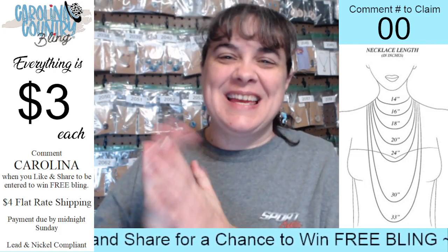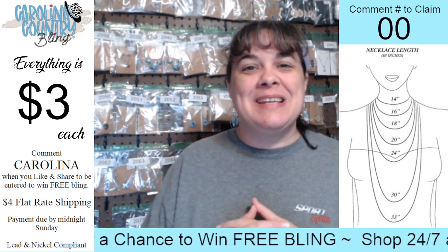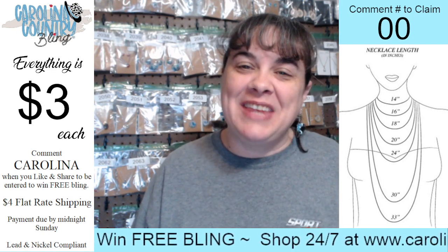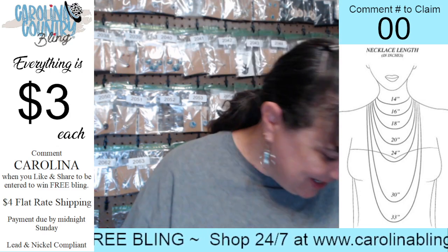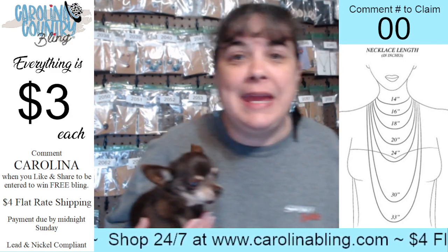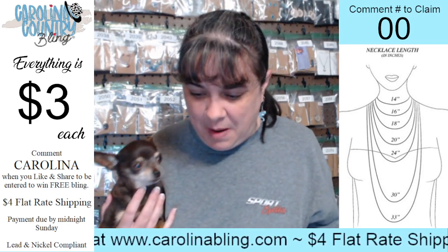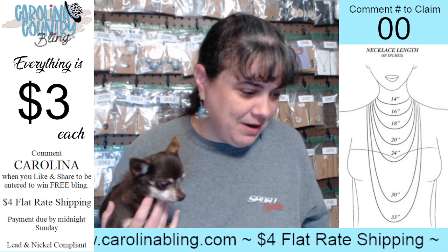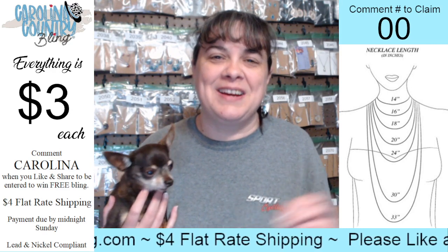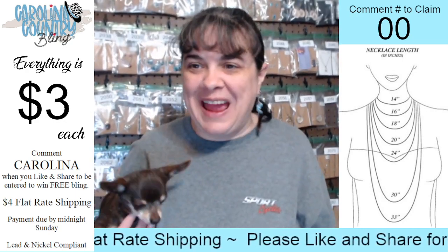Hey hey hey ladybugs, it's our 12 at 12! I want to make sure my volume was on today. If you will please like and share, whenever you do comment 'Carolina' — that lets me know that's done. On this live, everything is three dollars. They are one and done. I've got all the babies in here. Whenever you like and share, make sure you comment 'Carolina.' While I'm live, I'll post a number up here in the corner that lets you know the number to claim the item.